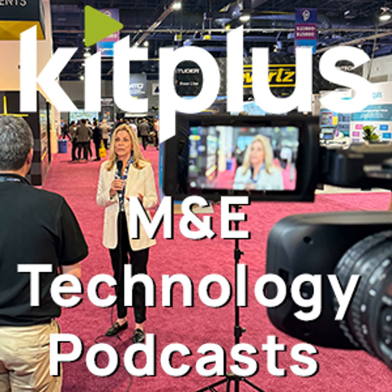Is everything you're talking about today at the show available now? Yes, it's available and shipping. For those customers migrating to IP, these devices work with SMPTE 2110, 2022-6, and 2022-7. They also work in a hybrid environment — if you're using both IP and SDI, they can operate in that mode as well. So you're covering the transition to IP and future-proofing it, while allowing customers to make the migration at their own pace.